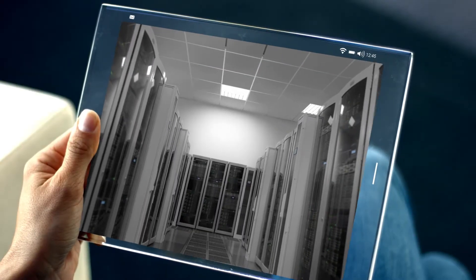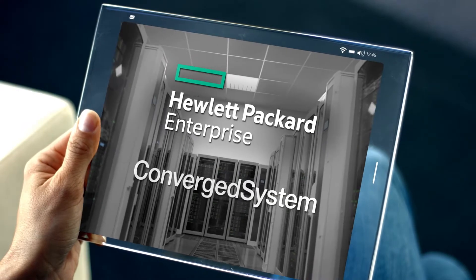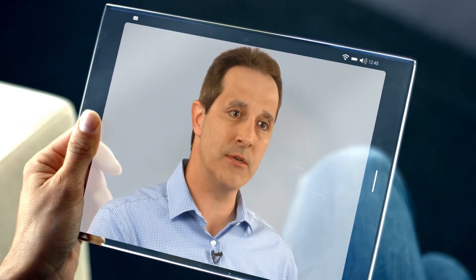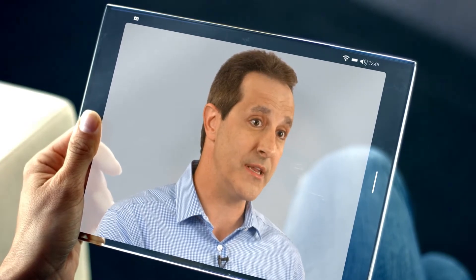We can provide from creation all the way to deployment and managed services. We can host the infrastructure on something like an HP converged solution to power it. After that, we can provide ongoing managed services for the care and feeding of the solution that's required. The ability to provide an end-to-end solution versus having our clients hire multiple vendors and string those together — I think that's a big differentiator for us.